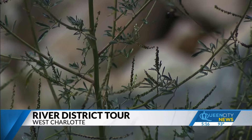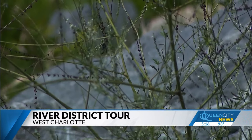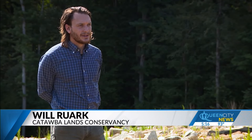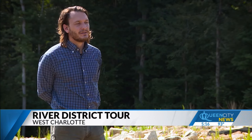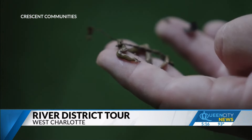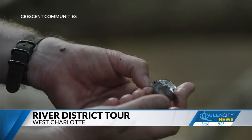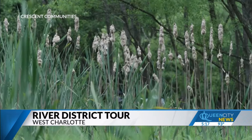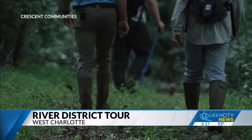One of the most unique aspects of this development is its commitment to the environment. This is very uncommon and very exciting — a first for me and a first for a lot of my peers in environmental organizations. We are not used to a developer reaching out and inviting environmental organizations. Crescent Communities has reserved 500 acres of green space and partnered with conservationists to conduct a herpetology study on species that call this place home.